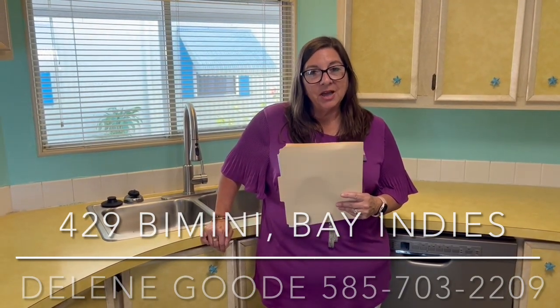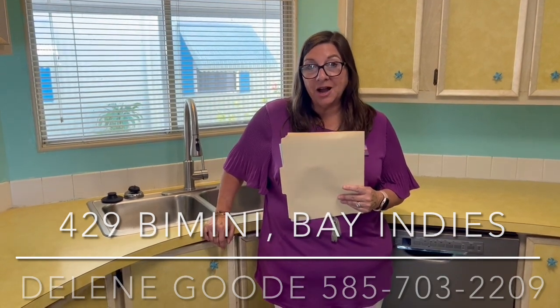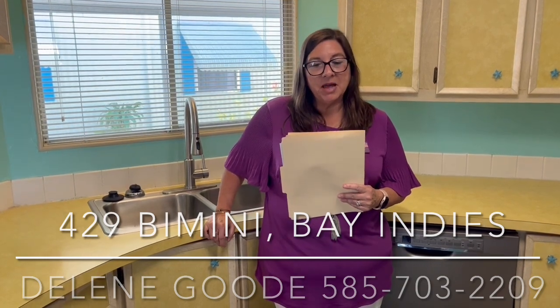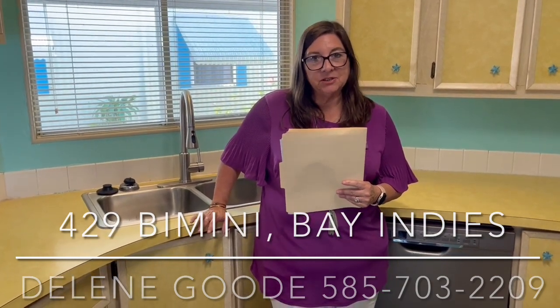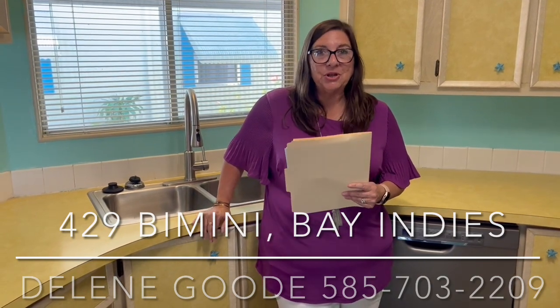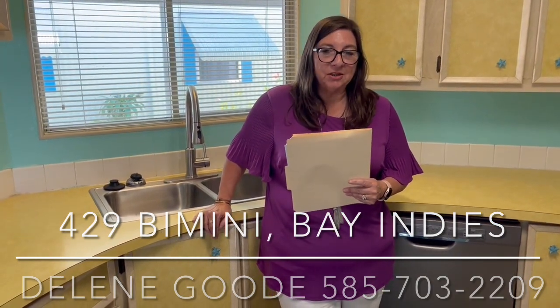Bay Indies itself has three pools, three hot tubs, three community centers. We have a library and many, many activities. We have dances, concerts, mystery dinners — all kinds of stuff, too much to tell you about.